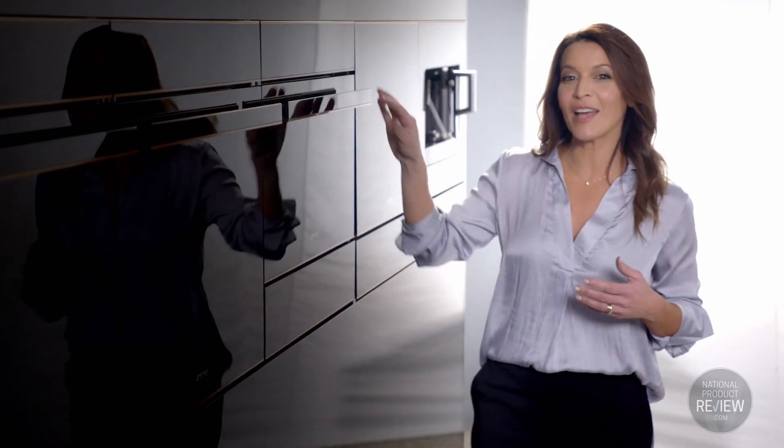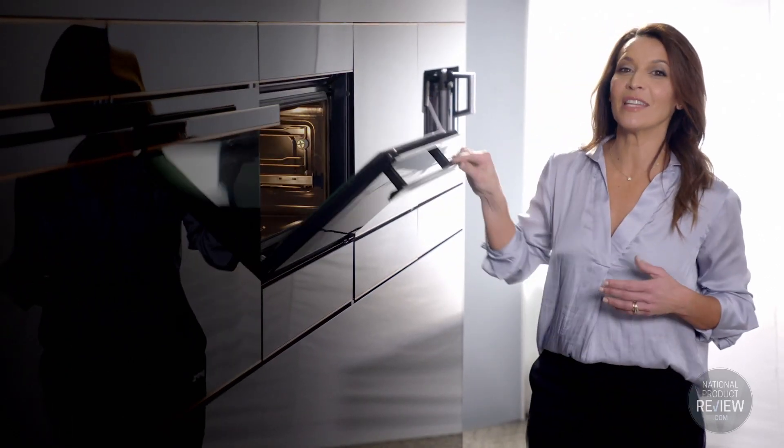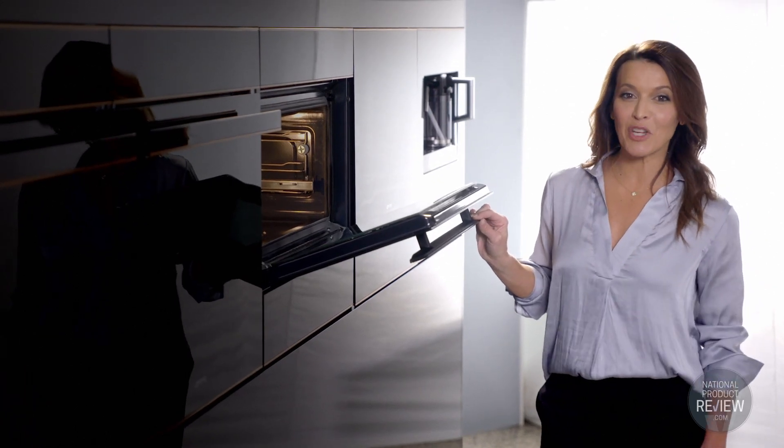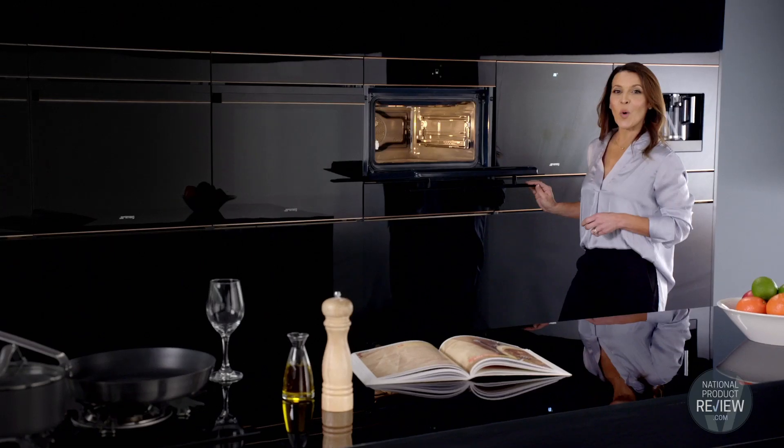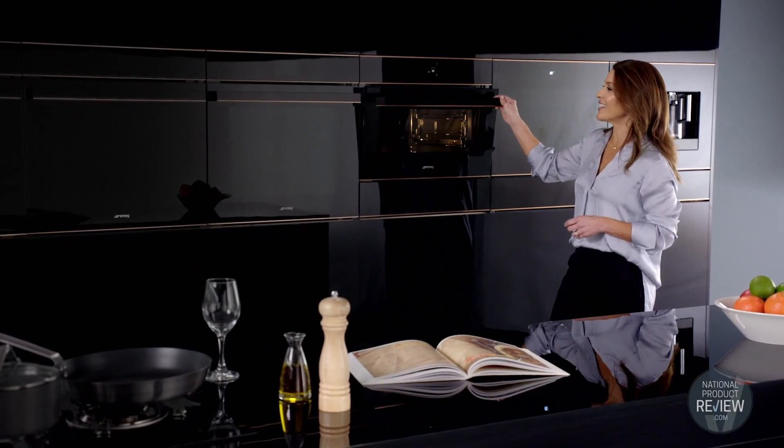And if you need something a little smaller cooked in a hurry, the Combi Steam Oven is excellent and will cook your food to perfection. It has three levels of steam intensity to ensure your meats are succulent and your pastry is crisp, all while retaining nutrients and goodness inside the food.